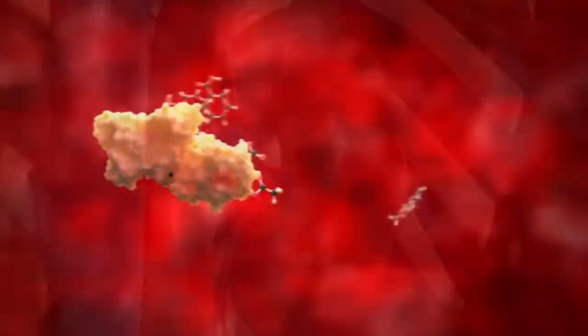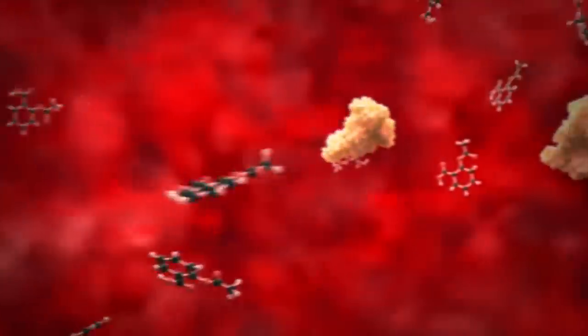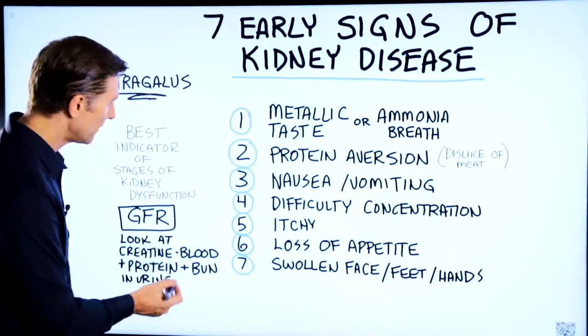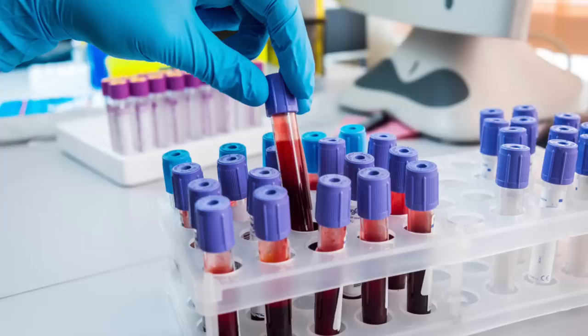One of the ways they look at the GFR value is by measuring creatinine in the blood — creatinine is a type of protein. Also, if you have protein in the urine, or you have high BUN (blood urea nitrogen), that shows up on a blood test.